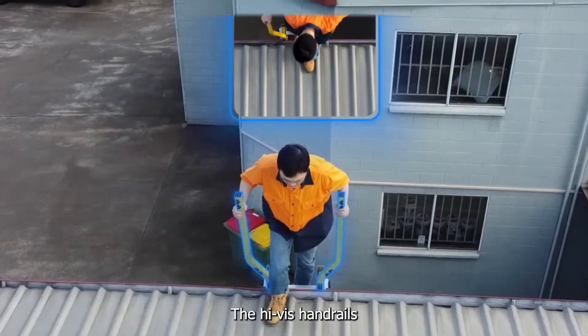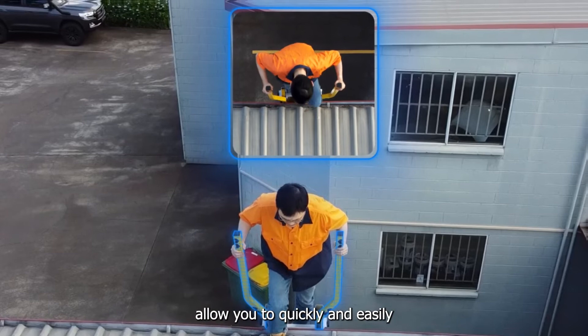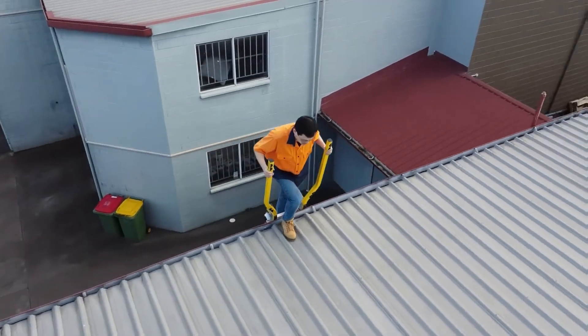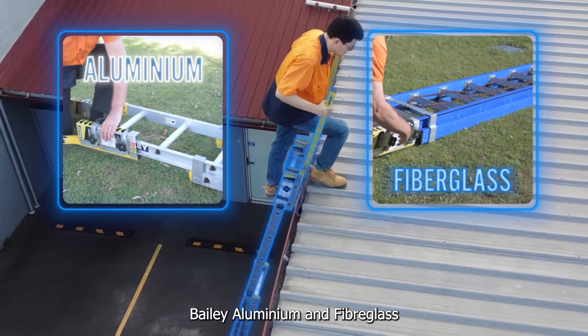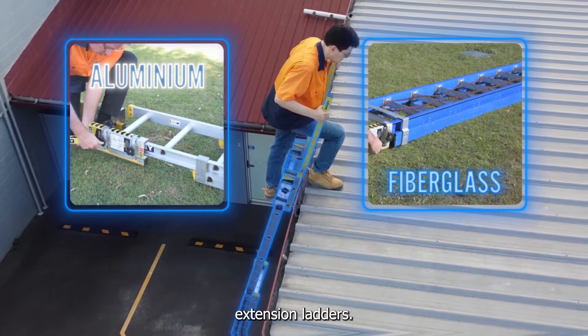The high-vis handrails are layered quickly and easily identify roof access points. The step-through safety device fits all Bayley aluminium and fibreglass extension ladders.